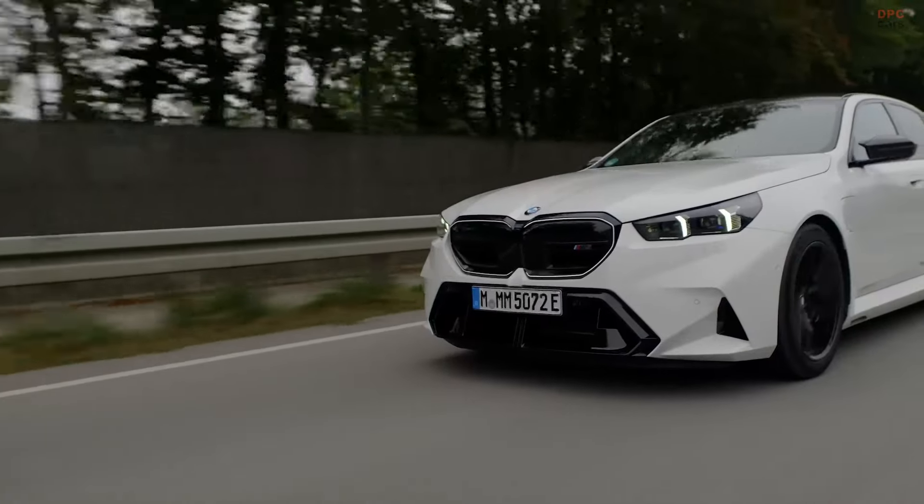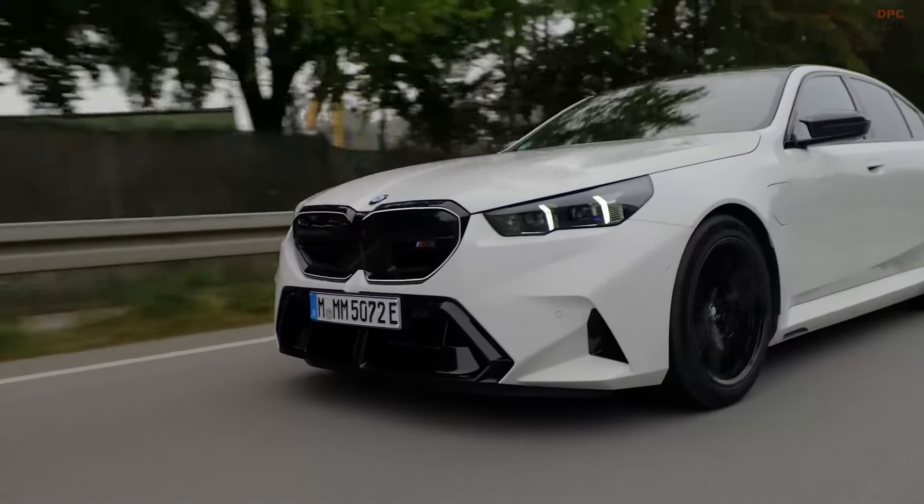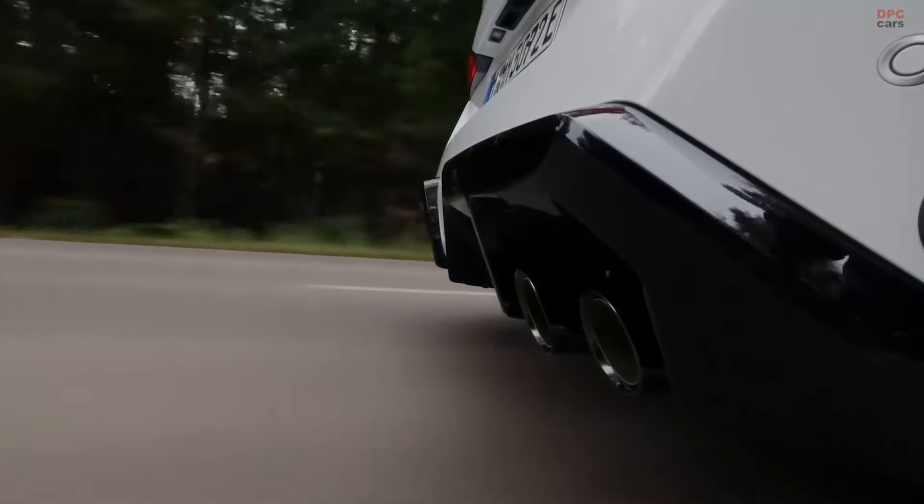The 2025 BMW M5 remains a high-performance icon while embracing the future with its hybrid technology.